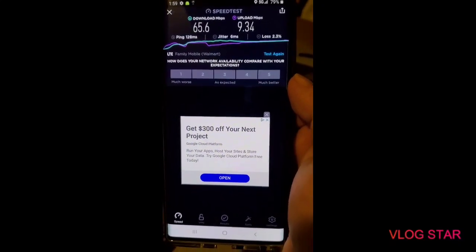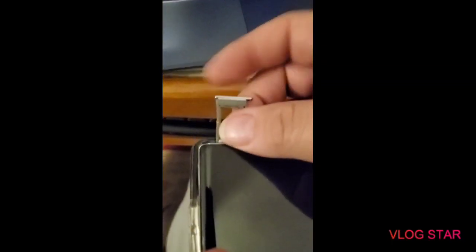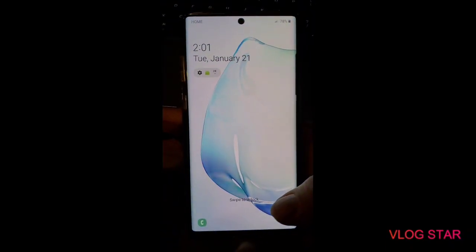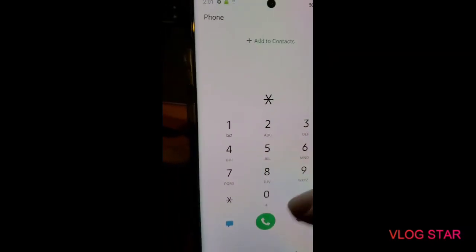Now I'm going to pop in the Simple Mobile SIM — I'll pause for a second and be right back. All right guys, I'm back. We took out the Family Mobile SIM and we're putting the Simple Mobile SIM in to see what this is about. Will we get 5G connectivity or just LTE? Let's check it out. Okay, we are connected — we got 5G too! Let's do service mode.